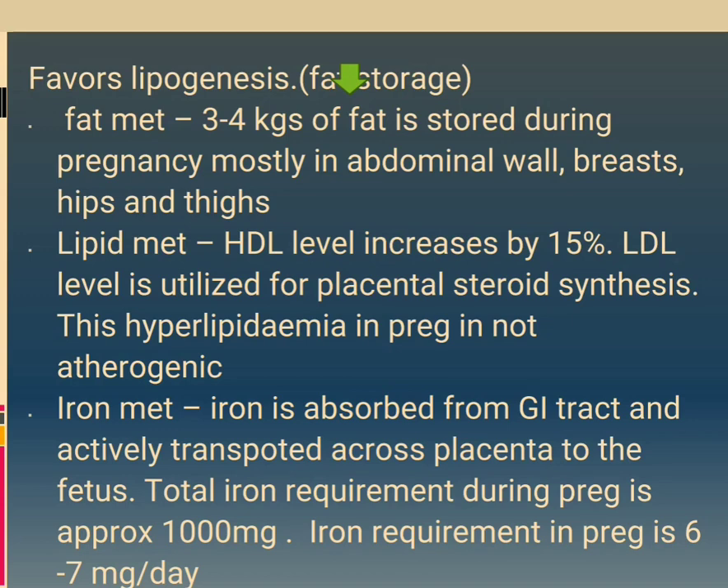Iron metabolism: iron is absorbed from the GI tract and actively transported across the placenta to the fetus. Total iron requirement during pregnancy is approximately 1000 mg. Iron requirement in pregnancy is 6 to 7 mg per day.